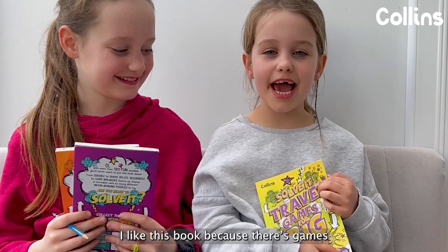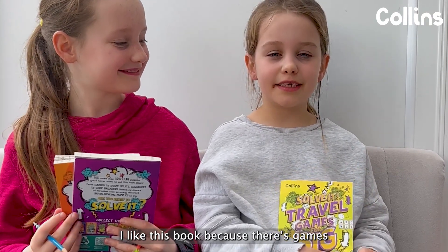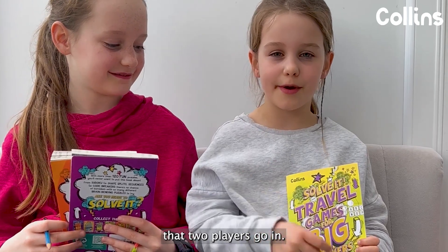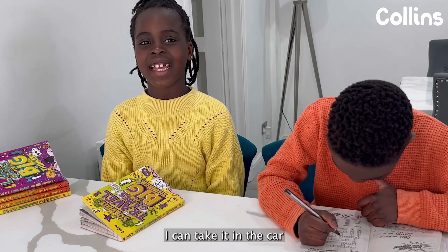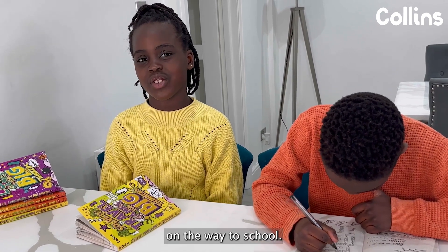I've finished! I like this book because there's games that two players go in, so I can always play with Jasmine. I always win. I can take it in the car on the way to school.